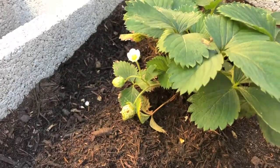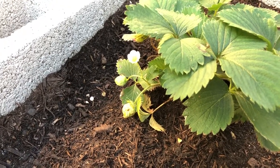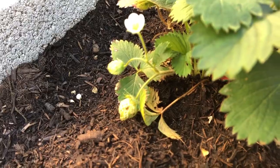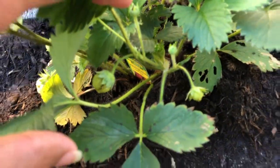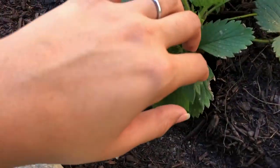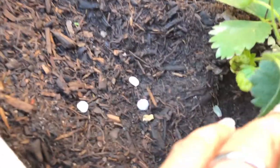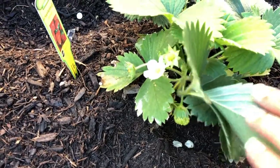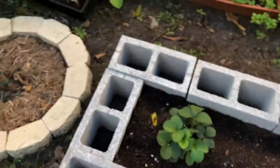Aren't they cute - I think strawberries are so adorable. I have a couple on here actually. The first couple ones that I tried from this were really really sweet, so you know, good stuff.